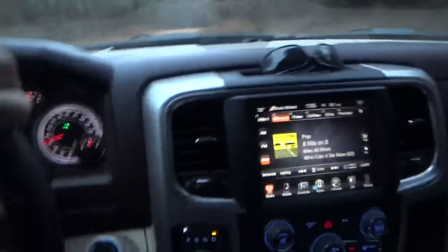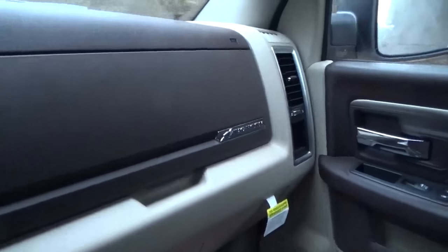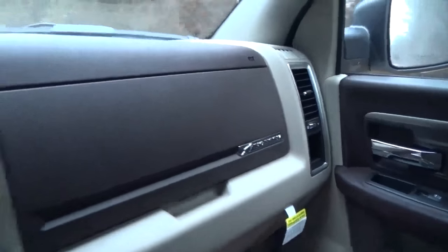I am in a 2017 Bighorn Ram 1500 half-ton truck with a 5.7 liter Hemi in this bad boy. It has factory duals on the back of it — dual exhaust. Some of y'all thinking it's got dual wheels on it, but it's dual exhaust.